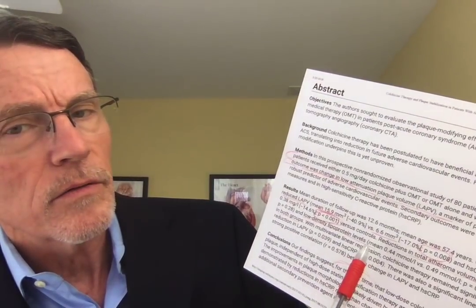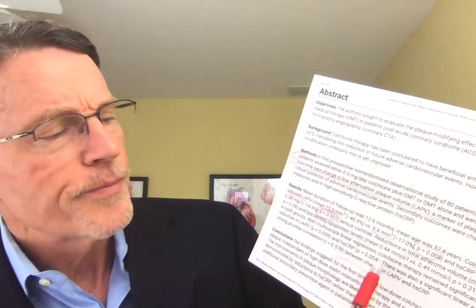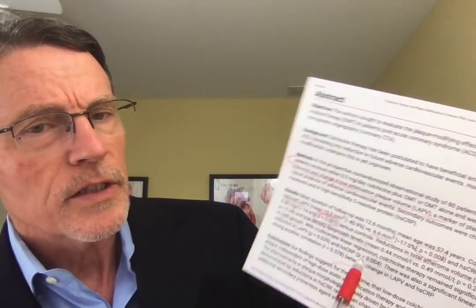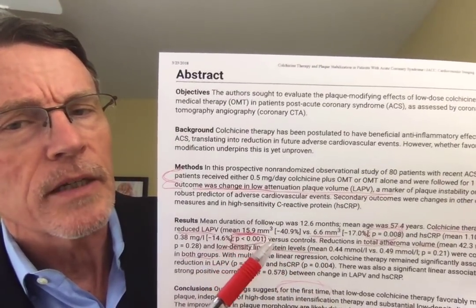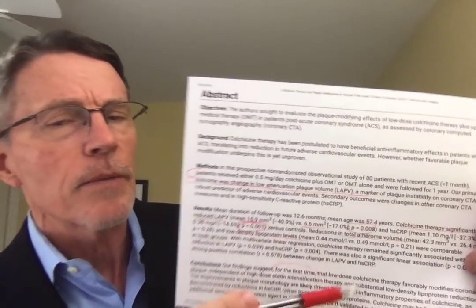What about lipids? LDL was not impacted differently between groups. So it doesn't appear this effect is driven by an LDL-type mechanism. Rather, it appears to work through an inflammation-type mechanism — that was the conclusion of the authors.